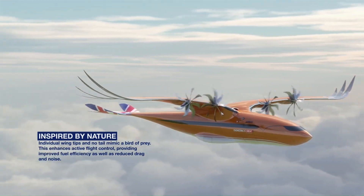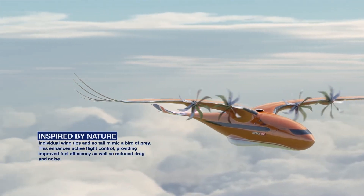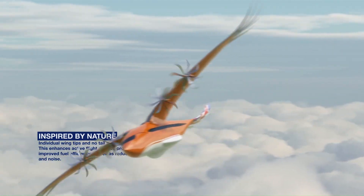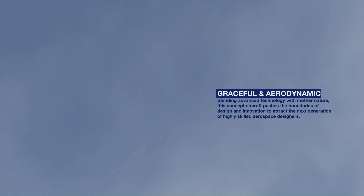This seamless transition between the wings and fuselage reduces drag and improves fuel efficiency. The aircraft's wings also incorporate feather-like structures that help to control airflow and reduce turbulence.